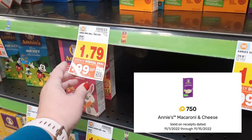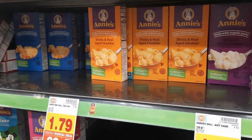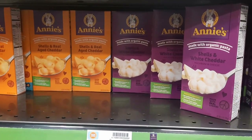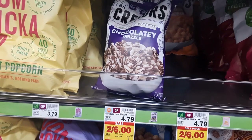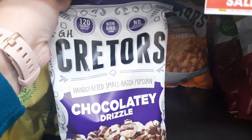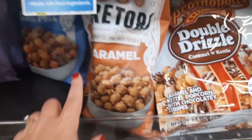Annie's mac and cheese is on the weekly digital deal for just 99 cents, and we have 75 cents back — or 750 points back from Fetch — making one box just 24 cents, which is a really, really great deal.